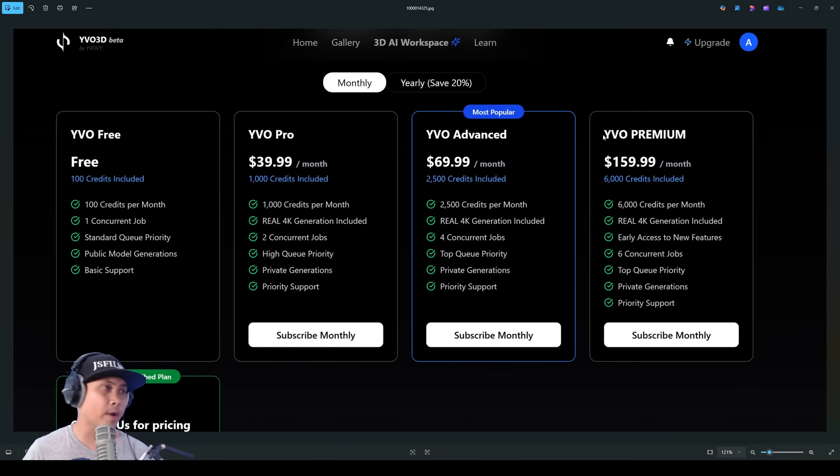Real quick, let me go over the pricing — this could change in the future. Right now you can sign up for free and get 100 credits per month. I asked about commercial license and they said yes, for now you can use it commercially — they will add that info to the site because I suggested it. For $40 a month you get 1,000 credits, advanced premium. And then for enterprise, it says contact us for pricing.